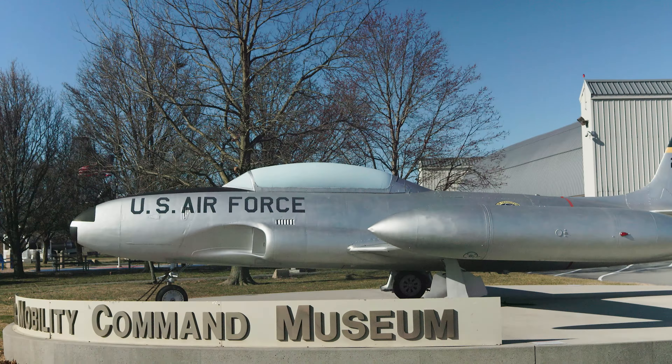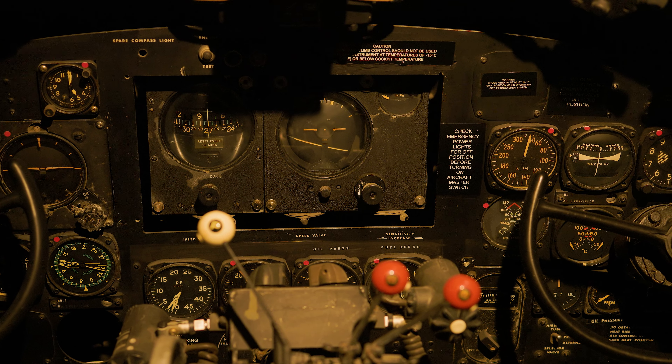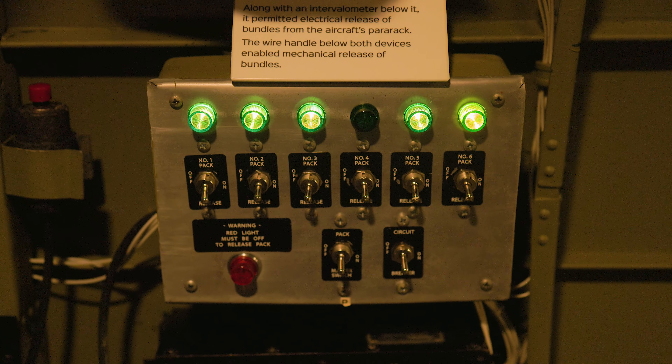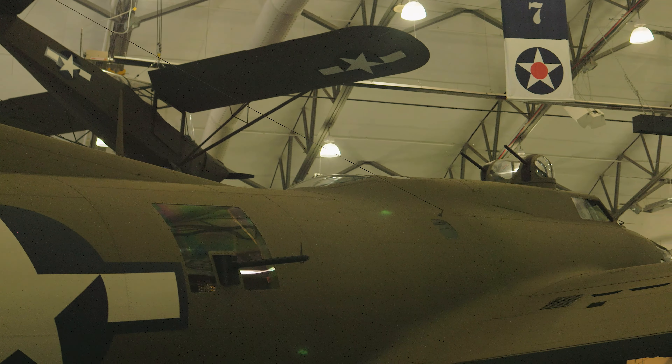I'm really surprised how many controls there are here for what's essentially a two-engine prop plane. It does look like they've done a bunch of customization with the controls — are those eight balls on the levers? Not sure. This particular plane was used for both paratroopers and airlift, and for airlift it's equipped with controls which allow you to slide the pallets in a regular order.